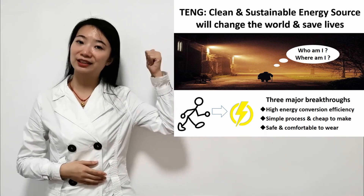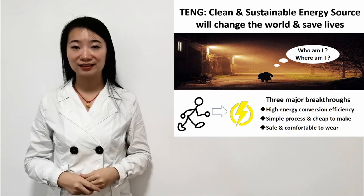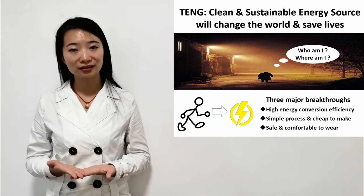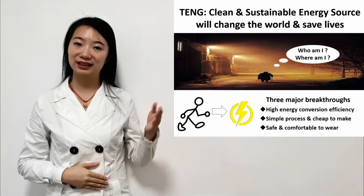This tiny generator developed in this project, based on biomechanical energy, will be able to generate sufficient electricity to power GPS and other electronics, which will change the whole world and save people like these gentlemen.